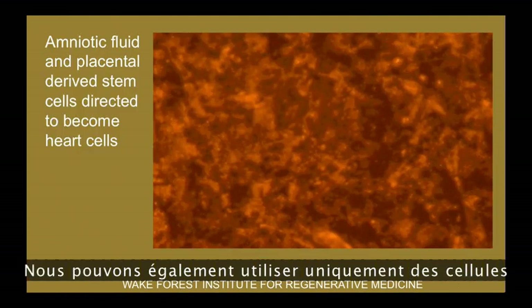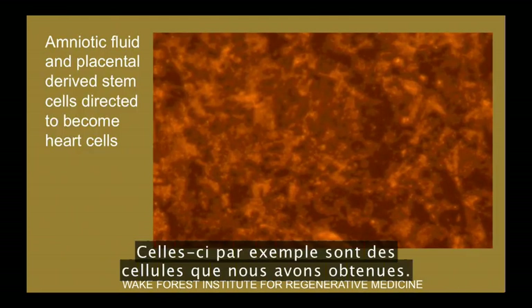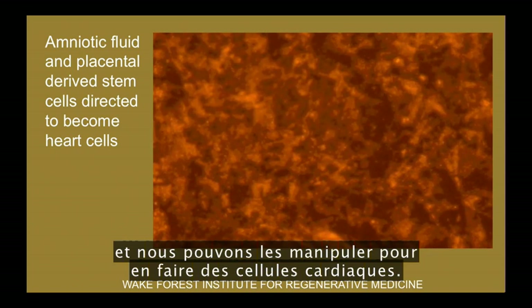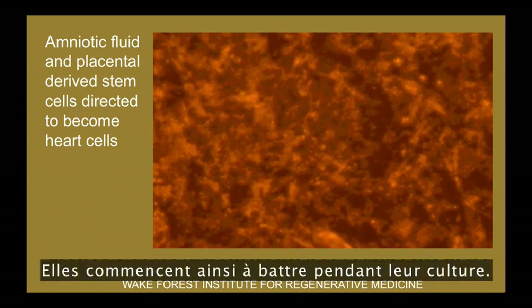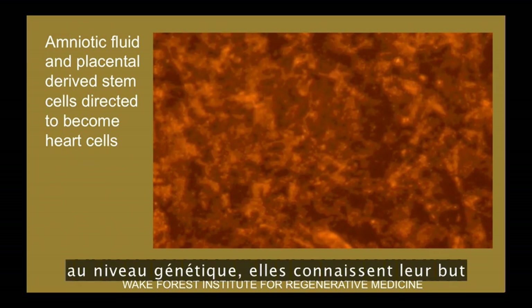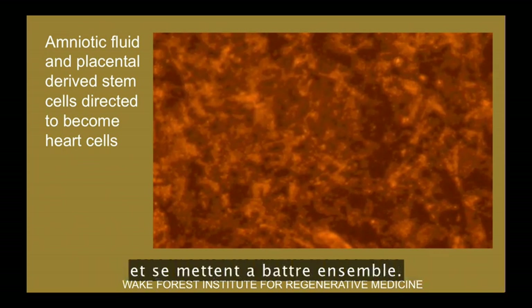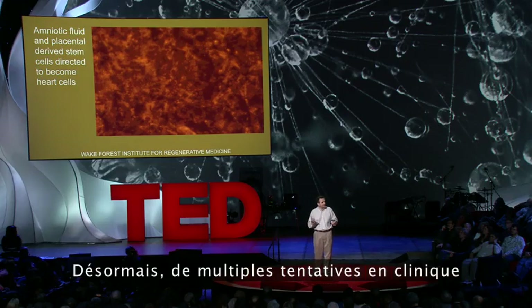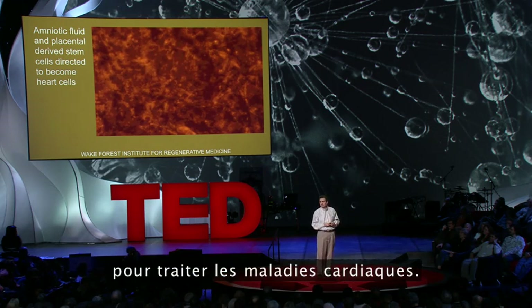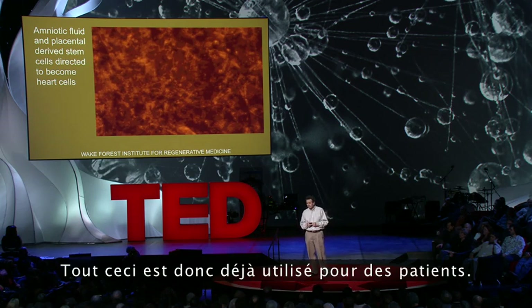We can also use cells alone. We obtain stem cells from specific sources and drive them to become heart cells, and they start beating in culture — the cells genetically know what to do and start beating together. Today, many clinical trials are using different kinds of stem cells for heart disease, so that's actually now being used in patients.